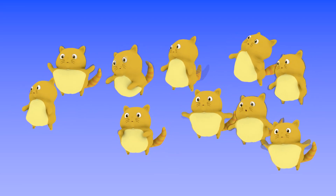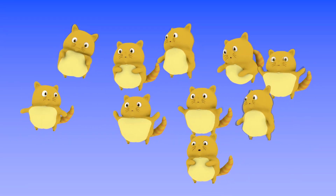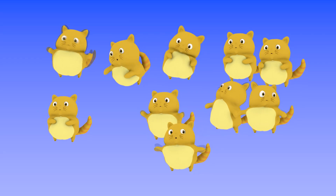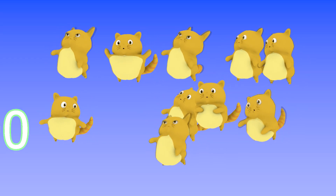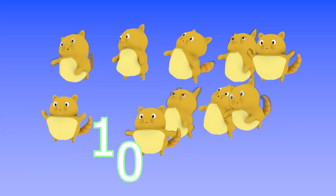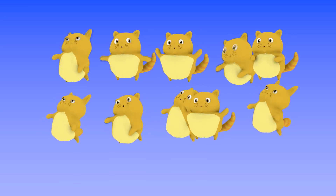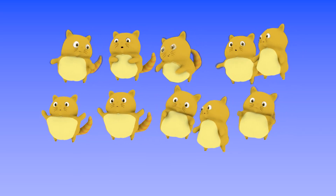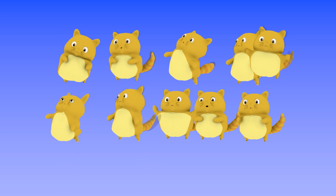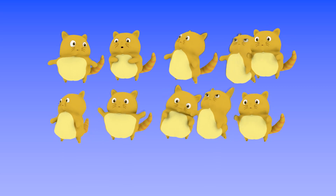There are lots of orange cats floating in the air. Try to count, how many? 1, 2, 3, 4, 5, 6, 7, 8, 9, 10! Yes, that's right. There are 10 cats floating in the air.